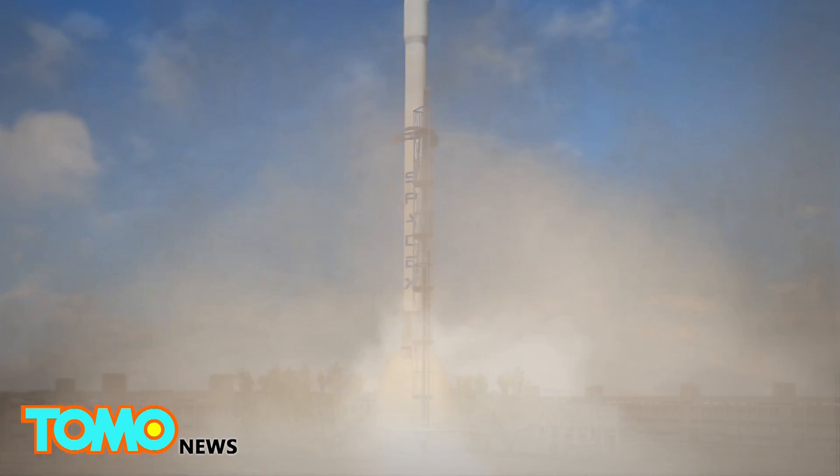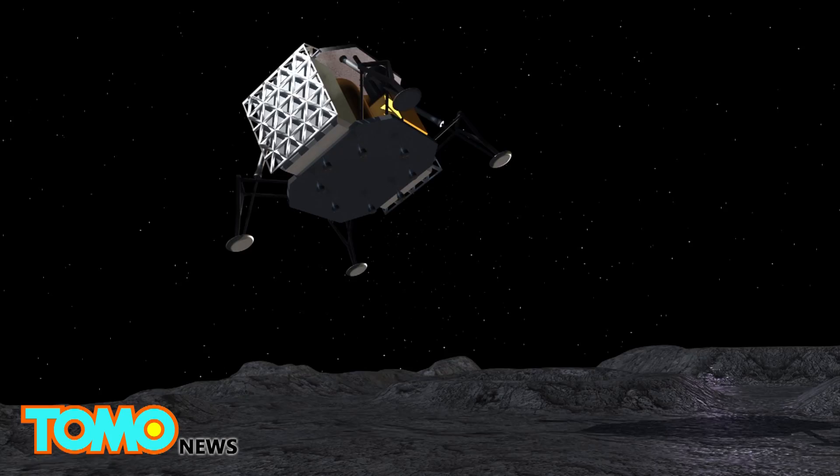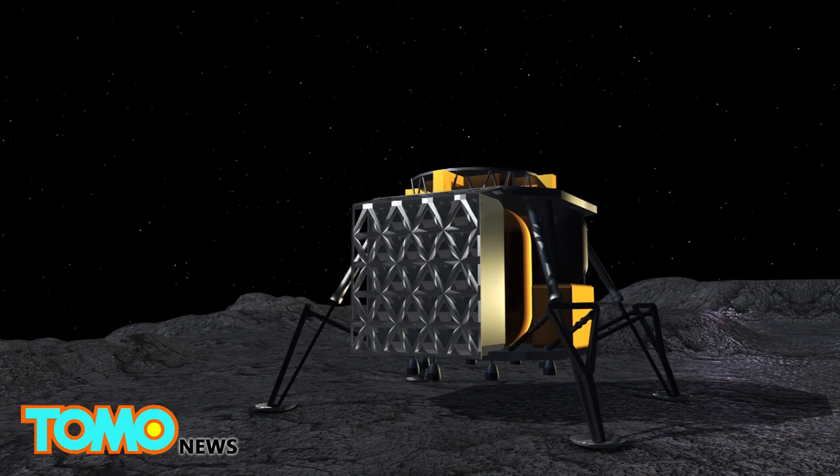A SpaceX Falcon 9 rocket will likely be used to transport the rovers into space. ALINA will touch down about 5 kilometers from the Apollo 17 landing site, in the Taurus-Littrow Valley.